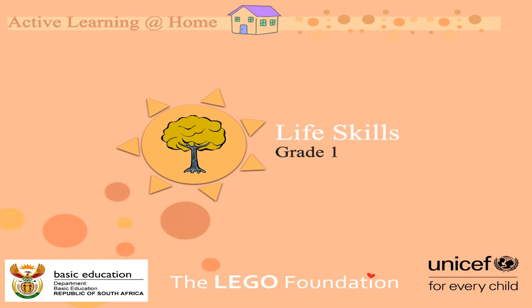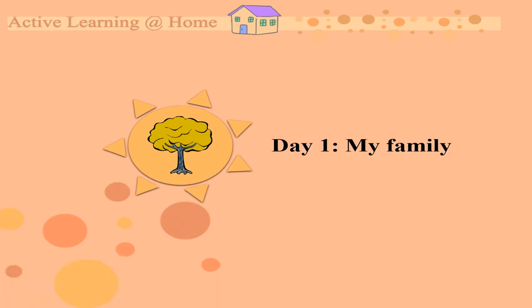Hello children! Hello grade ones! It's time for your life skills lesson. Let's see what we are going to do today. Day one, we are going to speak about my family.